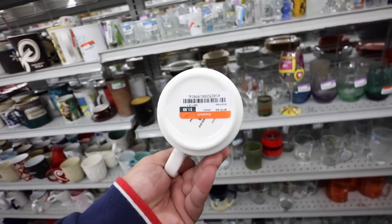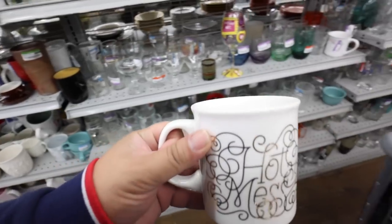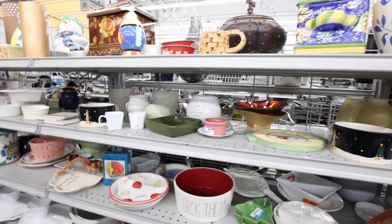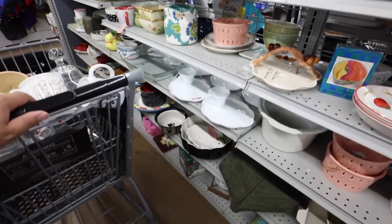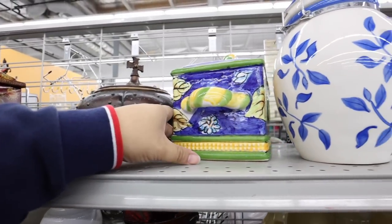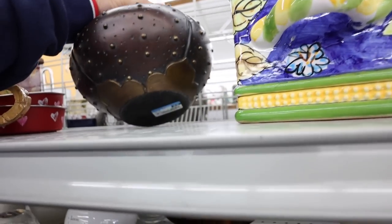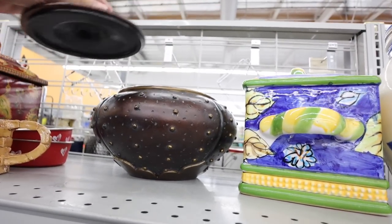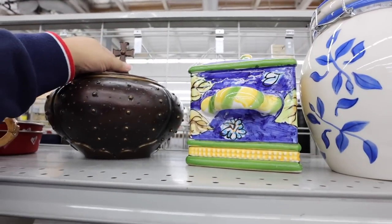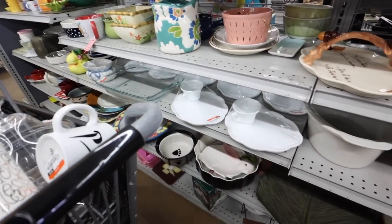I found the funniest mug that says 'Hot Mess, So Blessed.' I need this — this is so hilarious. I'm actually thinking about giving it to my sister for Mother's Day. I want to cultivate a little gift basket. Because Mother's Day is around the corner, I want to do gift baskets for my mom and my sister — all thrifted. This is so Vivienne Westwood looking, isn't it? $6.99. I want to do something like that for my mom and my sister. I think I'll be super good at this one.